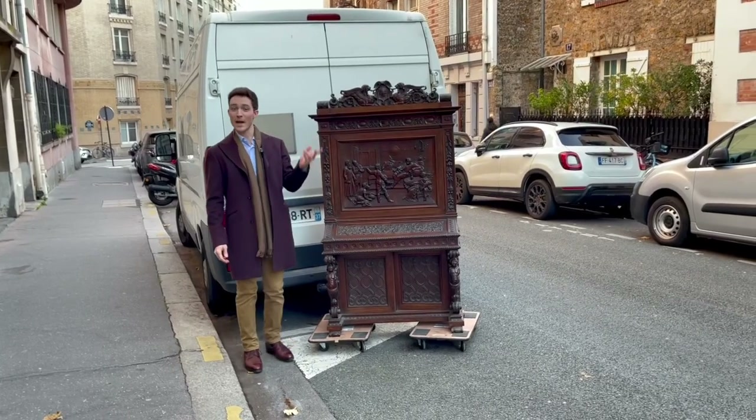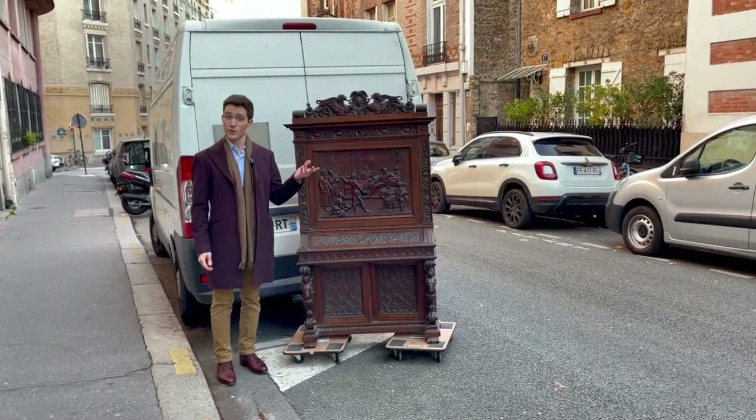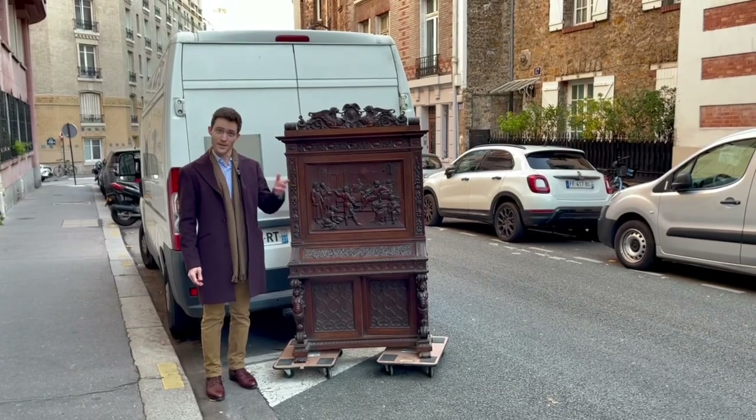Hi everybody. Welcome to the channel, or welcome back to the channel, which is still about furniture from the past, of all things — namely shedding some light on it.